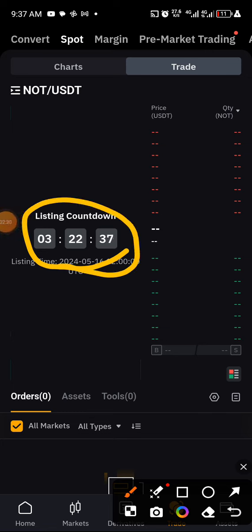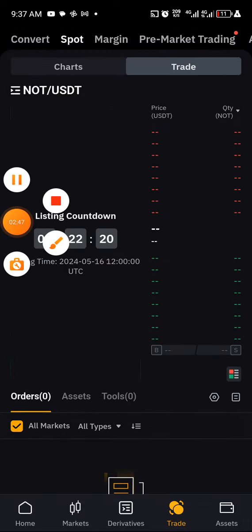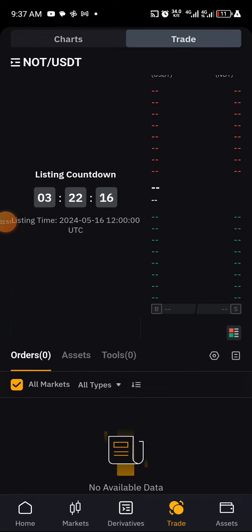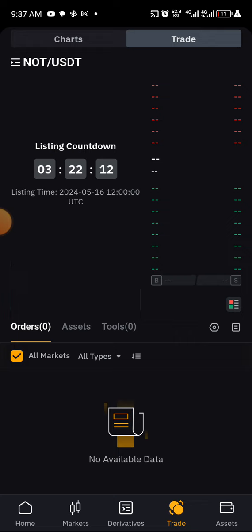We don't know the price yet, so just keep in touch. Notcoin is going to be listed in a few hours. Guys, that is all I have for you — quickly check your own account now to see if your Notcoin has been received by your Bybit account. Thank you for watching, see you in the next video. Don't forget to subscribe to this channel.